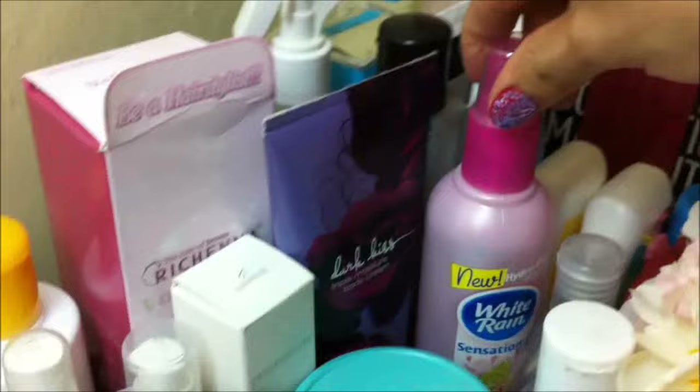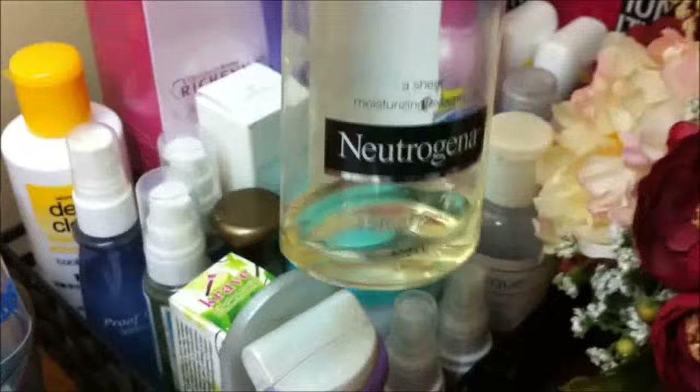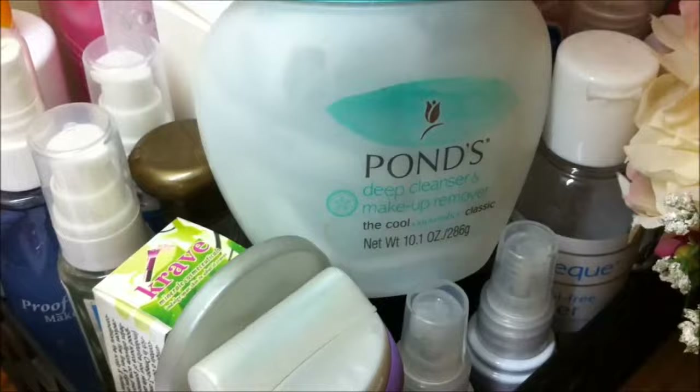This is my favorite body oil from Neutrogena — the Light Sesame Formula. As you can see, I am almost done with it, but I really love it. Then we have the Myth Spritz spray from Crave Mineral. And then this one is from Annie — this is Dupont's Deep Cleanser and Makeup Remover, which I have already run out of but I still keep it there. Back there we just have lotions and stuff. And then this is the Proof 10 Makeup Fixer from Etude House, which I don't really use — but it is a makeup setting spray as well.